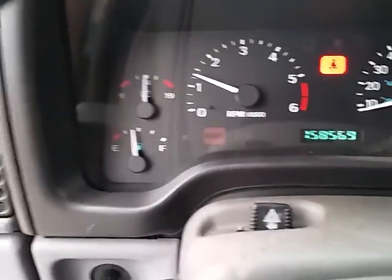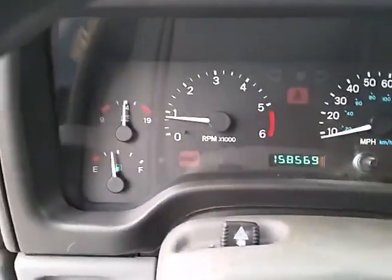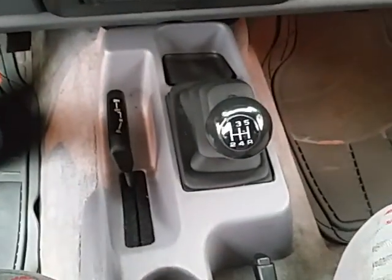Jeep runs and drives great, no service lights on. Aftermarket CD player. Climate control works, four-wheel drive works.